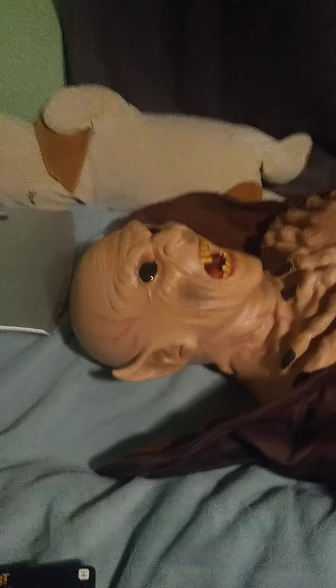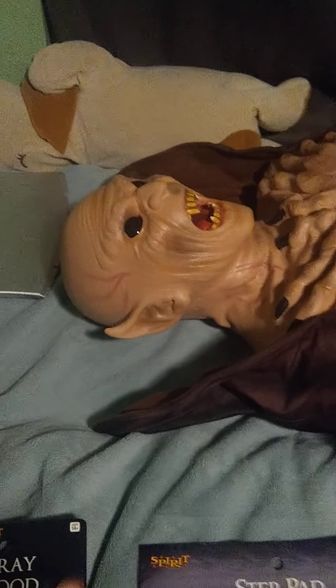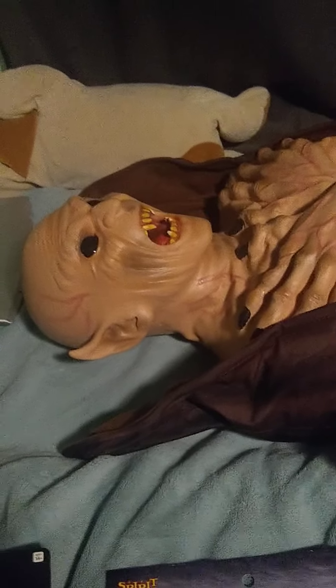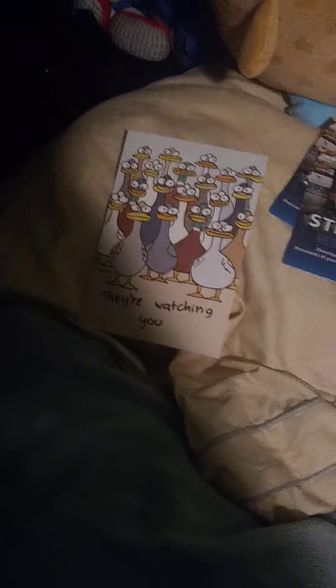Hello everyone, this is Count Chonkula here with another video, and today's video will be about what I got for Christmas. I'll be only including Halloween stuff because that's what you're mainly here for, so I will not be including things like this, that, and this beautiful card.